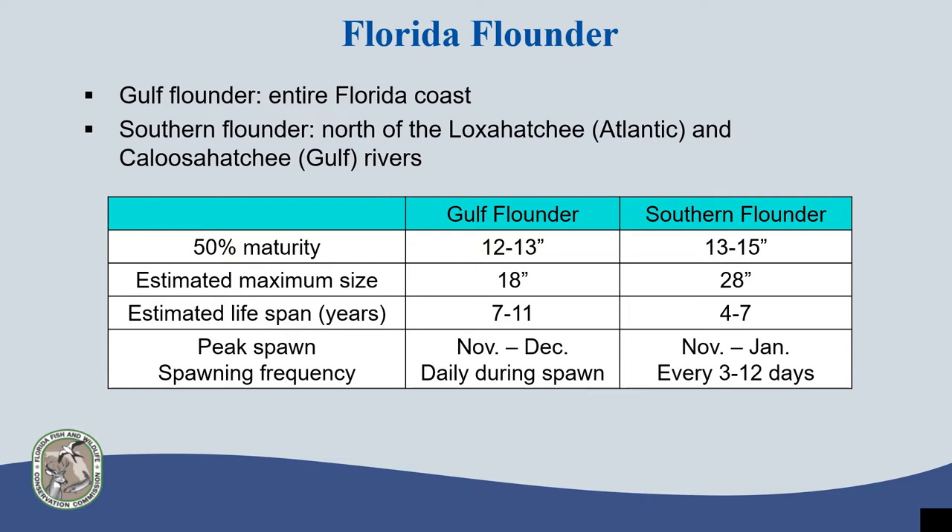Gulf and southern flounder spend most of their life in nearshore waters, typically in estuaries and bays. However, adults will move into offshore waters during the fall and winter to spawn. As you can see on this table, peak spawn varies slightly by species. Adult flounder commonly form pre-spawning aggregates at the beginning of their spawning season in nearshore waters, typically near inlets, before moving offshore. Female gulf flounders spawn almost daily, while southern flounders spawn every 3 to 12 days.